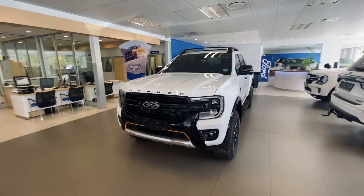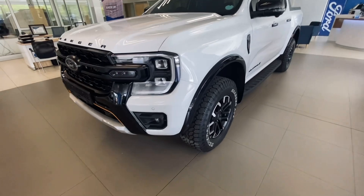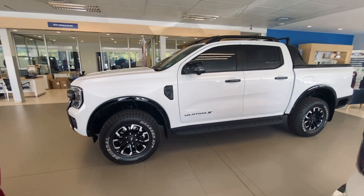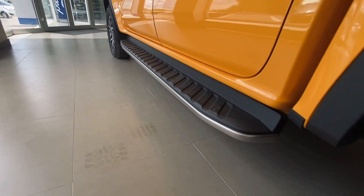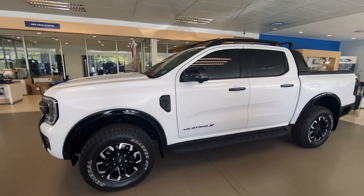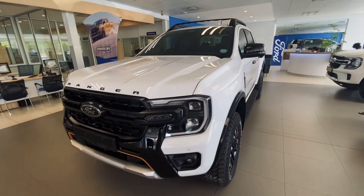Overall looks very dope. Love the side profile — nice all-terrain tires, super sick. That looks fantastic. Love, love how it looks.